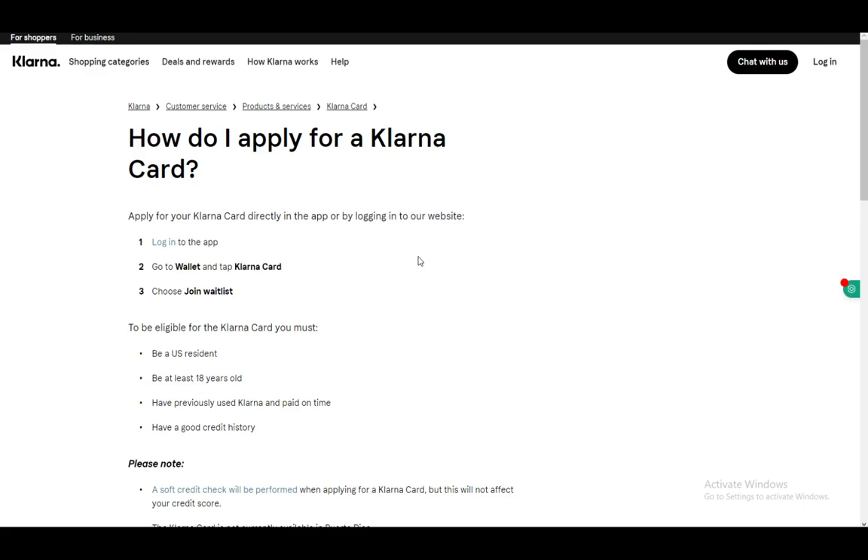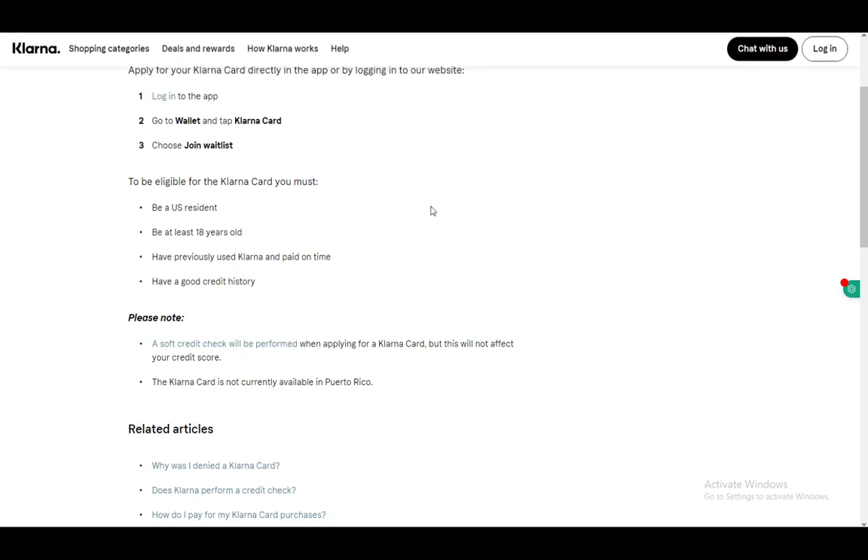To be eligible, you need to be a U.S. resident, at least 18 years of age, and you also have to have previously used Klarna, paid on time, and have a good credit history. Make sure you fit all those descriptions to be eligible for a Klarna card.